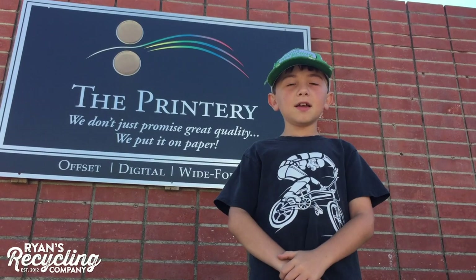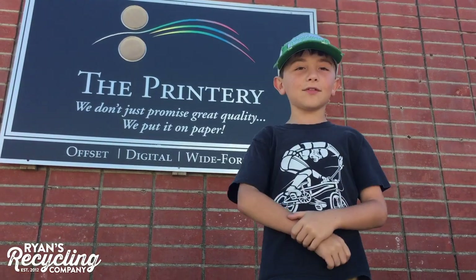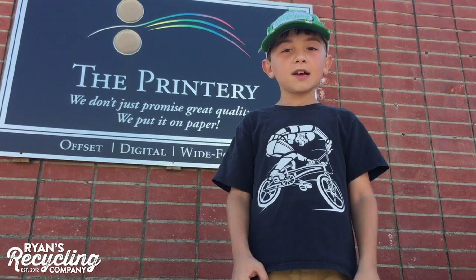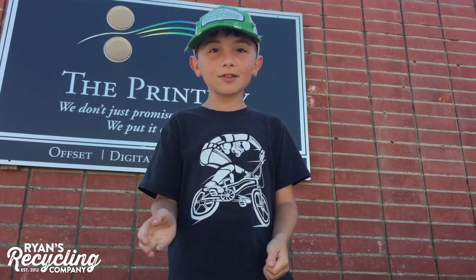Hey everybody, this is Ryan. Today I'm so excited because I'm getting my new business cards at the Printery in Irvine, California. I ran out because I was giving them to people all over the United States of America. So I can't wait to get them. Let's go!